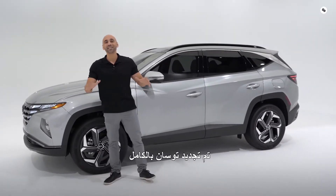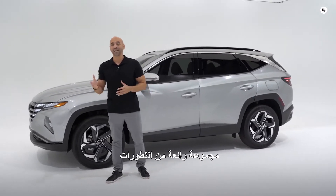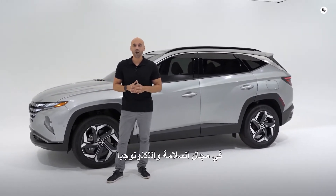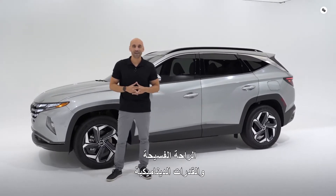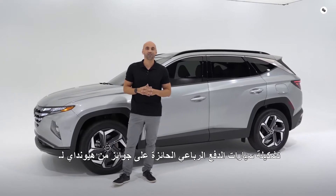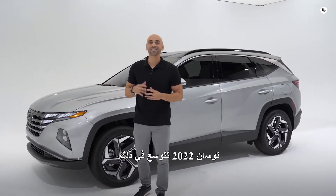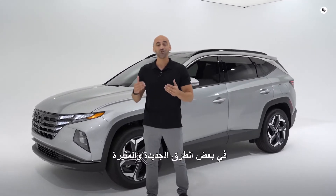The Tucson has been completely revamped with a dramatic new design, an impressive set of safety and technology advancements, roomy comfort, and dynamic capabilities. The Tucson has been part of Hyundai's award-winning SUV lineup for quite some time, but the 2022 Tucson expands on that lineup in some exciting new ways.